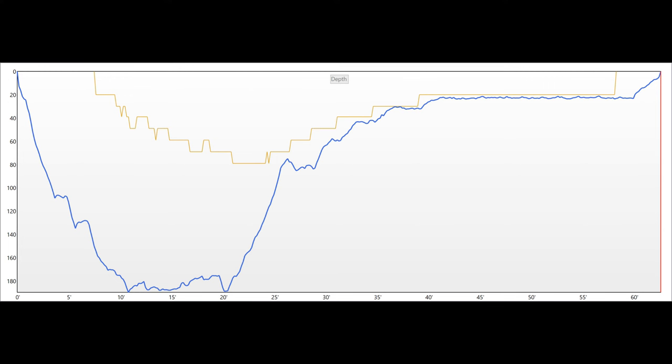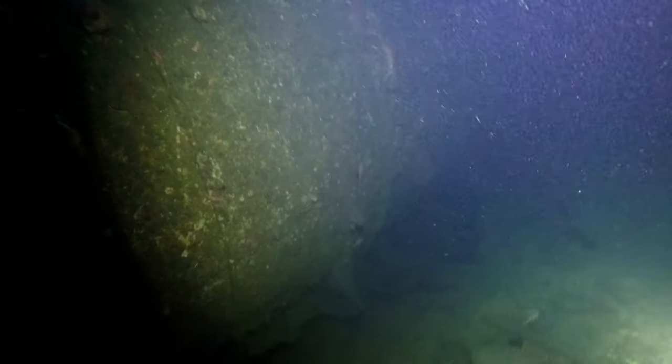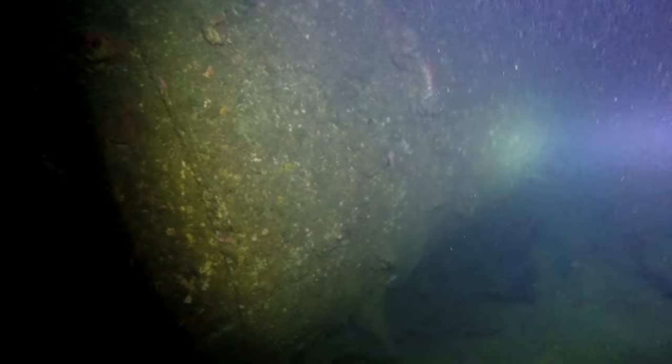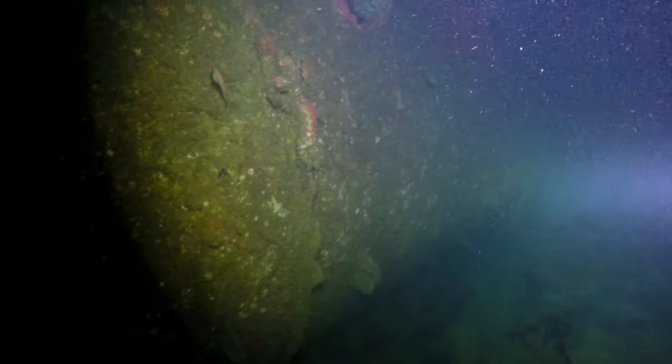Down below, it was a different story. The current was ripping from the bow to the stern of the U-boat. As you can see, it was really, really dark. There was also quite a bit of particulate in the water, and I don't know if that was caused by the current or what.